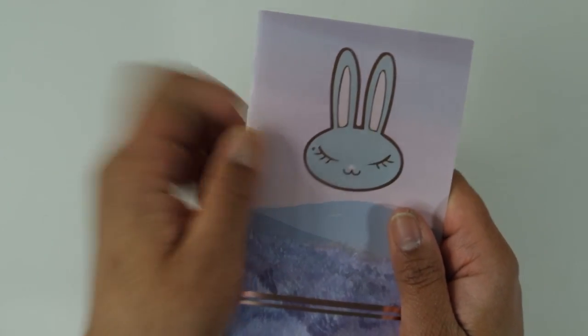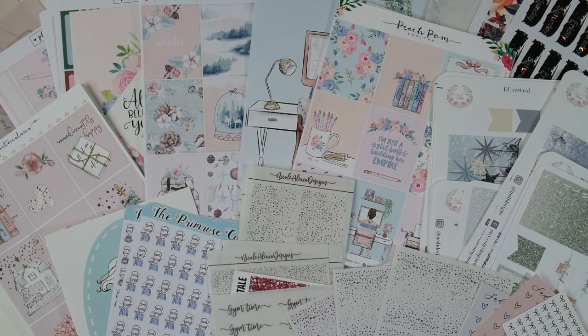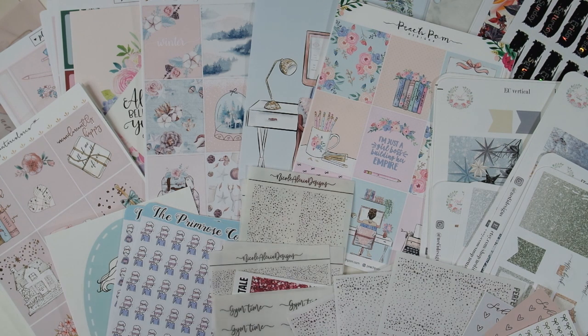And that is going to do it for this haul! Thank you so much if you hung out till the end — I know this is a long one even after editing, but I'm excited to be back with videos. I'm back on my regular schedule so you'll see Plan With Me videos weekly — I'm actually going to film after this. Thank you so much for watching; it always means the world to me. Leave suggestions or questions in the comments below — I love interacting with you guys. Please subscribe, click the bell for notifications, and give it a thumbs up if you enjoyed. I'll see you in the next one!